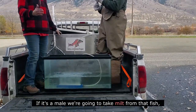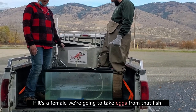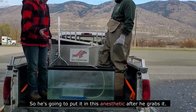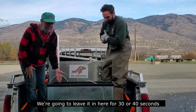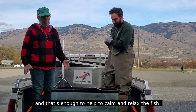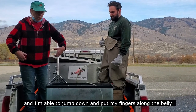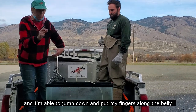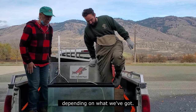If it's a male, we're going to take milt from that fish. If it's a female, we're going to take eggs from that fish. He's going to put it in this anesthetic. We're going to leave it in here for 30 or 40 seconds, which is enough to help calm and relax the fish. Then he's able to lift the fish up and I'm able to put my fingers along the belly and either milt or eggs will come out of that fish depending on the sex.